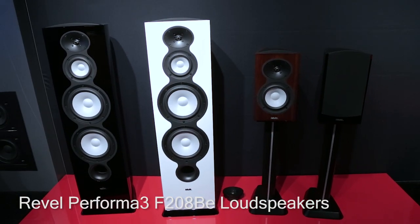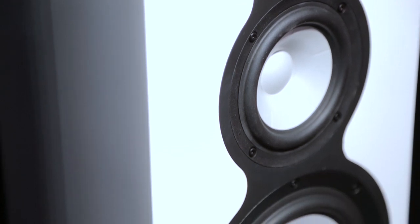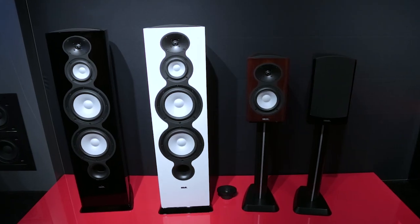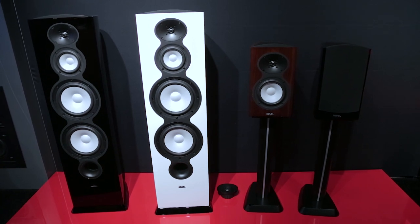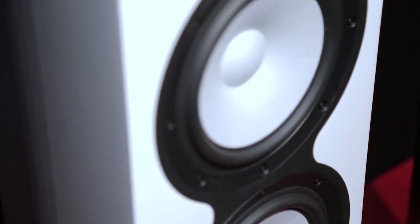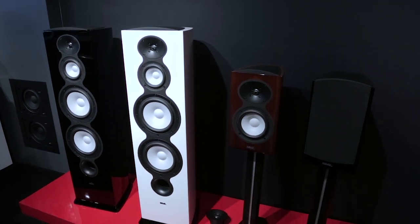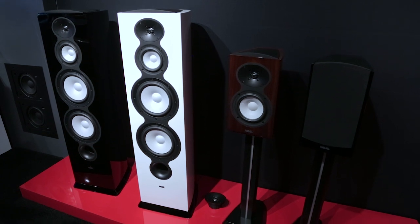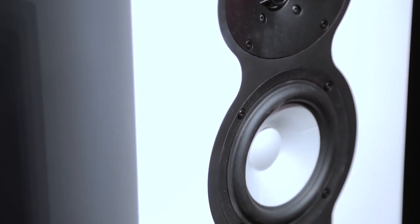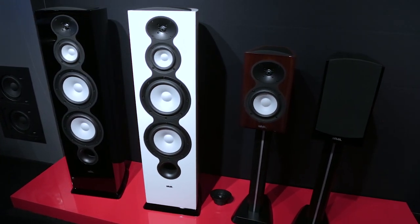Revel makes some mighty fine loudspeakers, and its F208 tower is lauded for its performance. At CES, the company showed a new concept that, while retaining the F208's enclosure, upgrades the tweeter to a beryllium dome. The Performa 3 F-208BE also features a ceramic aluminum midrange and woofers, plus a new crossover. The new tweeter is the star of the show, mounted in a next-generation waveguide and featuring an oversized motor. These are currently concept speakers, but Revel expects to turn them into a product you can buy later this year, probably by summertime. Pricing is currently unknown.